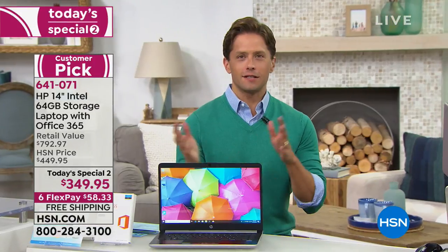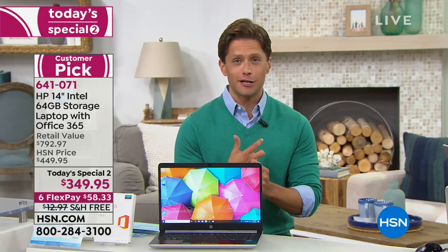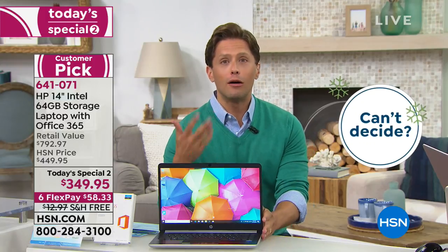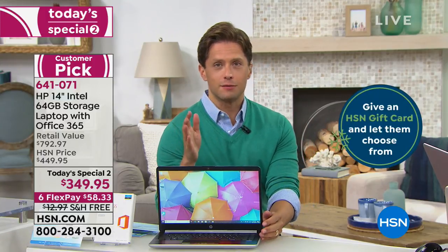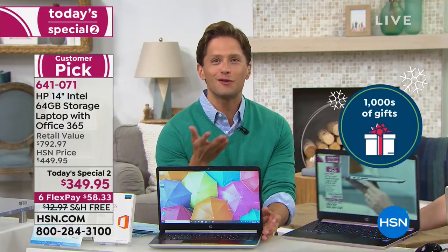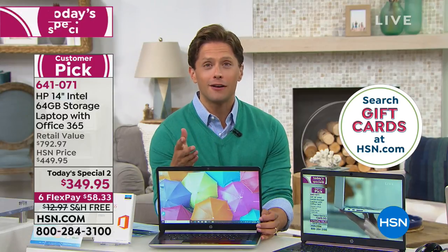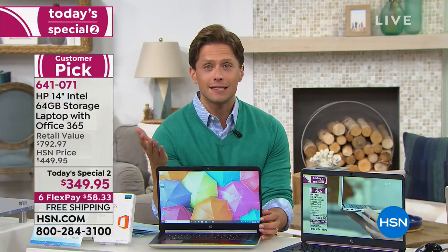Go to hsn.com to place your order. Go on your smartphone, download the free HSN app and order that way if you don't want to wait on hold. We are welcoming hundreds of brand new customers right now, which is why some of you are having to wait. For those of you that are new customers — hi. My name is Brett Chuckerman. Thanks for shopping with us here at HSN. I'm so glad that you're taking the chance to shop with us.